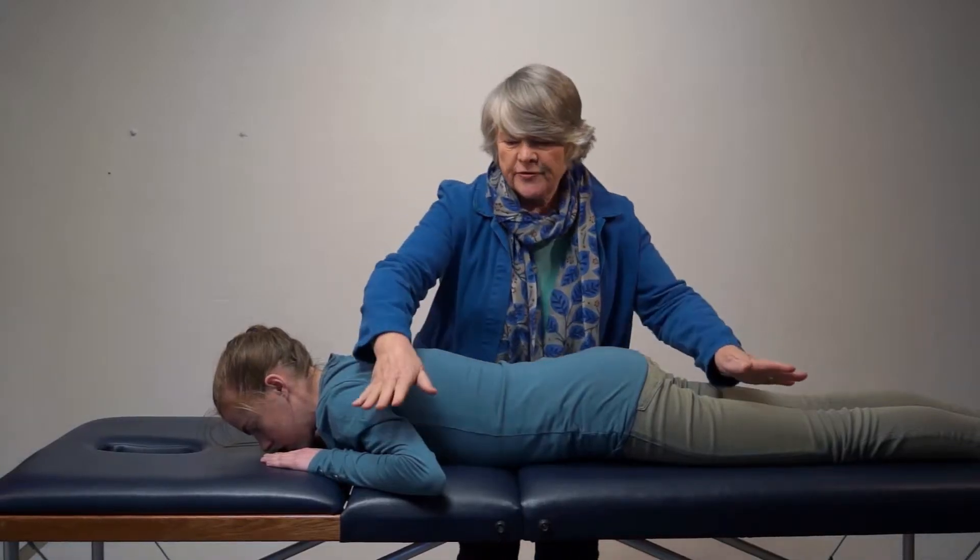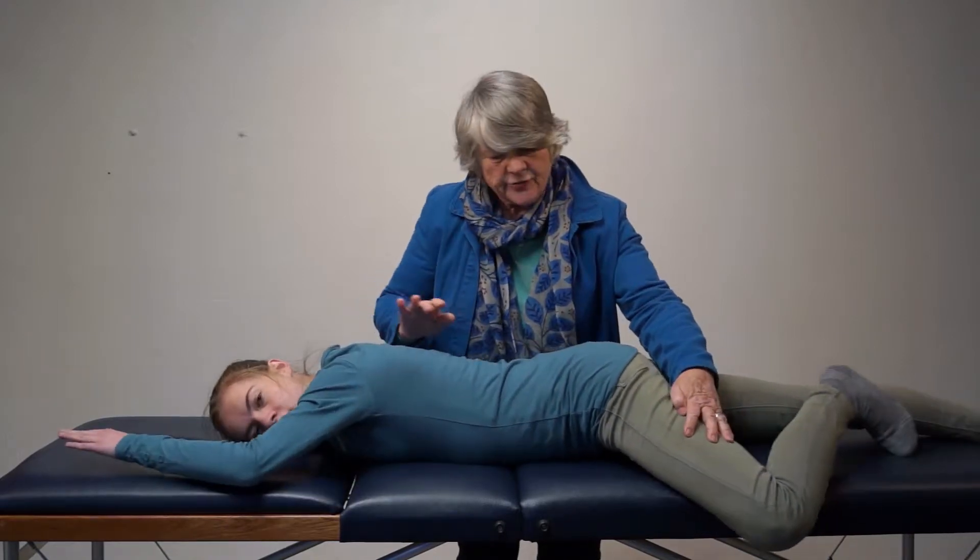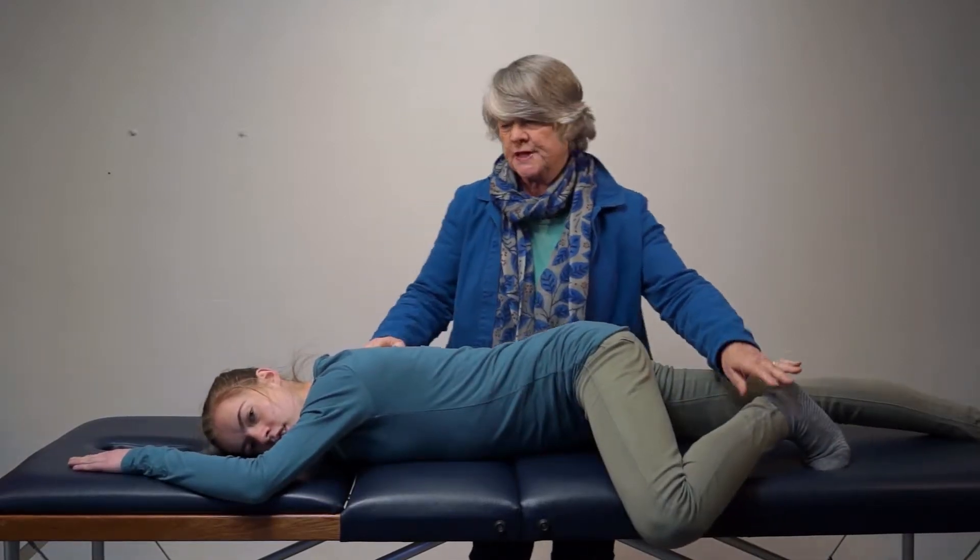Sometimes, however, they didn't always do their job, and that's what I'm going to be talking about. The reflex I'm going to talk about now is called the asymmetrical tonic neck reflex, ATNR for short.